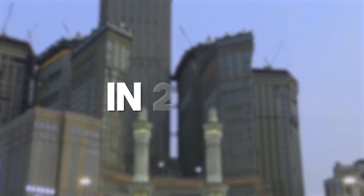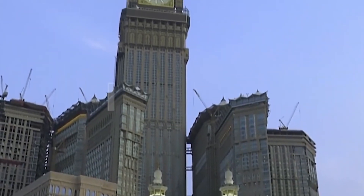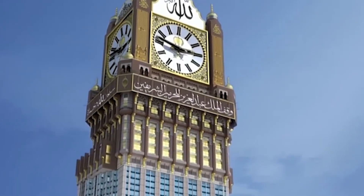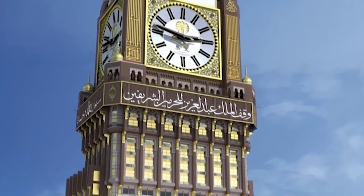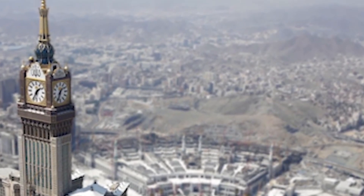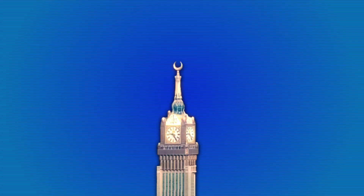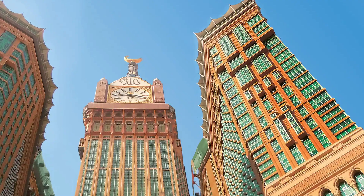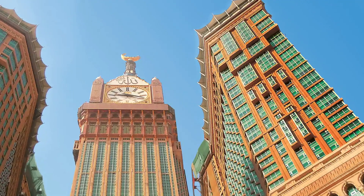After careful planning, in 2007 the decision was made to add a massive clock to the top of the tower — basically, the idea was to create the largest clock in the world. By 2012, the dream had been realized: the Mecca Royal Clock Tower was officially completed, standing at 601 meters tall with a 43-meter wide clock face that could be seen from miles around. But its construction didn't come without controversy.